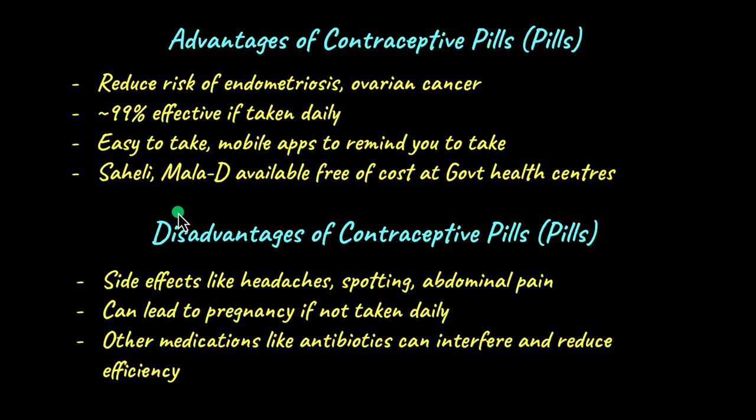There are also some disadvantages associated with contraceptive pills. They have side effects like headaches, spotting or bleeding, and abdominal pain. They can lead to pregnancy if not taken daily, so the dosage needs to be taken as advised by the physician. Other medications like antibiotics can interfere with their efficiency, so it's very important to mention any other medications to your doctor so they can ensure the pill remains effective.